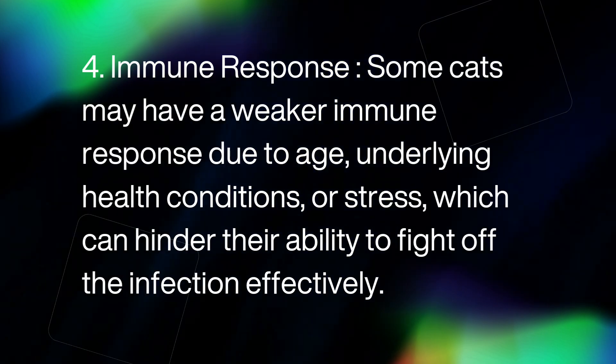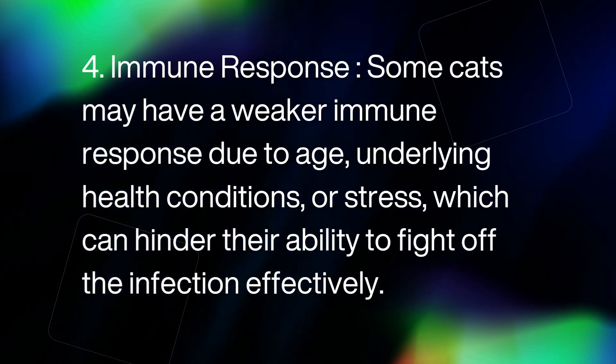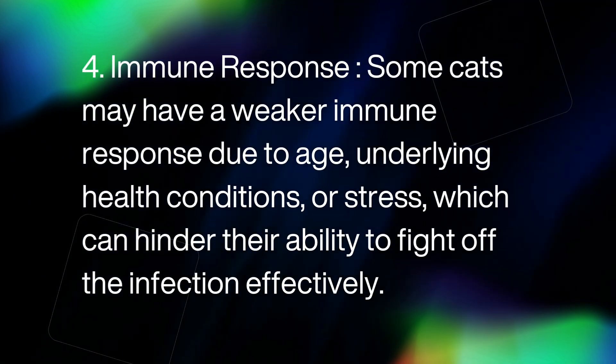4. Immune response. Some cats may have a weaker immune response due to age, underlying health conditions, or stress, which can hinder their ability to fight off the infection effectively.